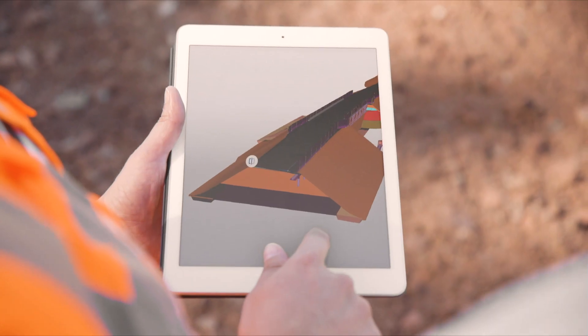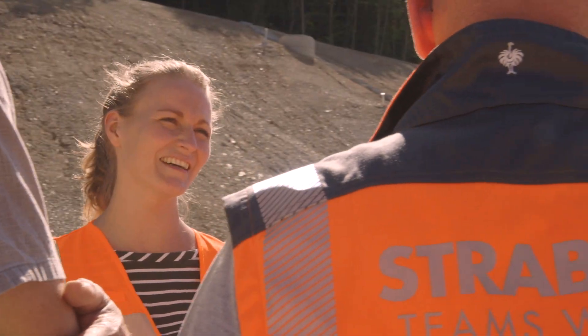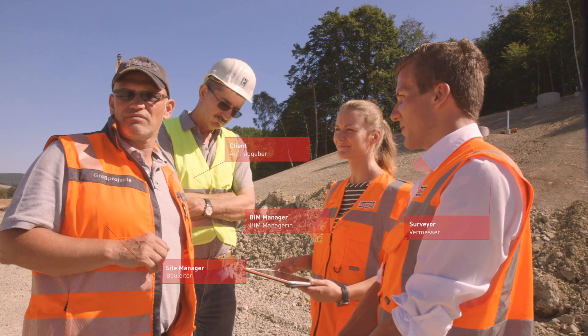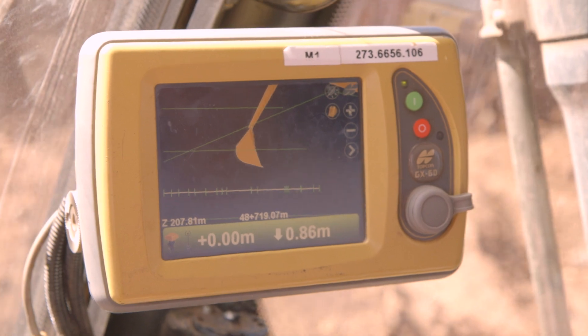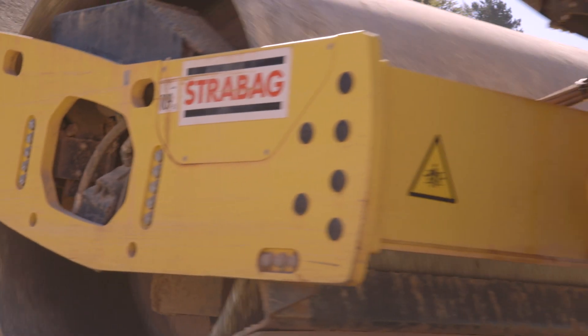With a solid model enriched with every bit of valuable information, the BIM 5D process ensures a streamlined communication between the client side, the planning and construction teams and subcontractors. Intelligent machine control distributes information across construction machinery and allows highly efficient workflows, leaving no room for ambiguity.